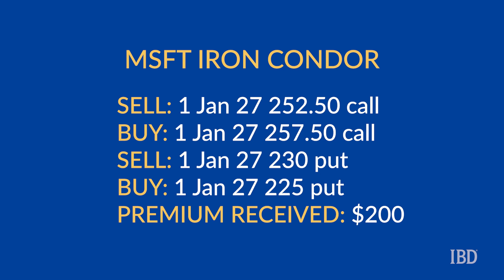The profit zone here ranges between $228 and $254.50. This can be calculated by taking the short strikes and adding or subtracting the premium received. As both spreads are $5 wide, the maximum risk in the trade is $300. This trade is pretty straightforward and won't require any management. If the stock stays within the expected range, then the iron condor will work out.